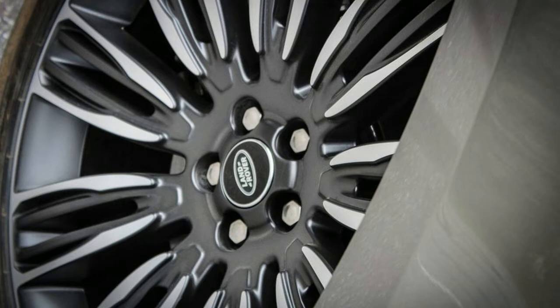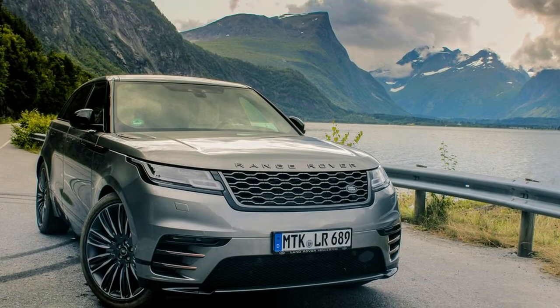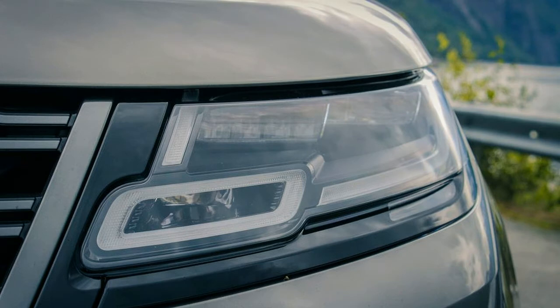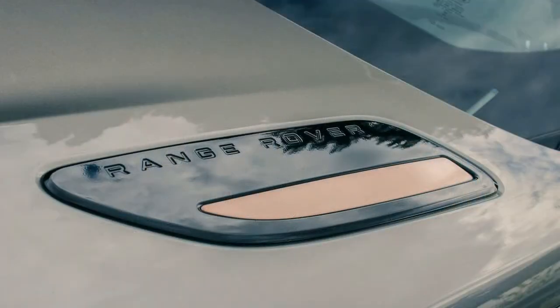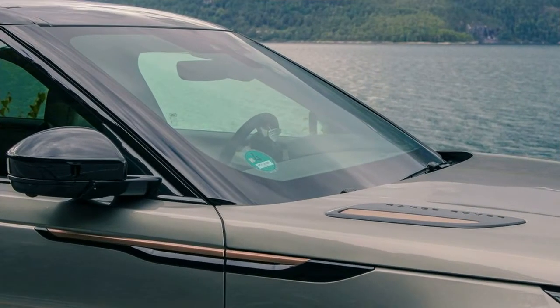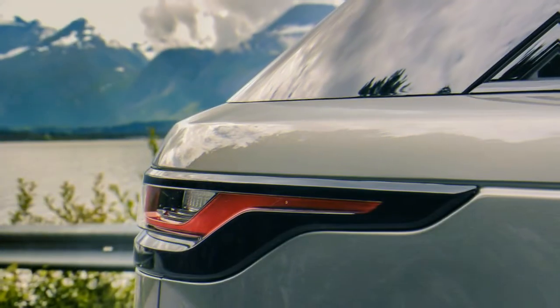As you'd expect of an all-new model, an armada of active driver assistance systems is available on the Velar, including autonomous emergency braking, adaptive cruise control, blind spot and lane keep assist, along with less expected features like traffic sign recognition and a drowsy driver monitor. For the tow-happy, the properly equipped Velar will haul up to 5,500 pounds, and a backup trailer assist tool is also included.